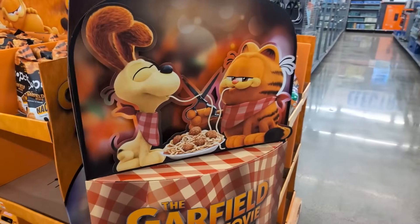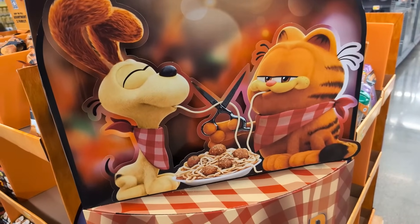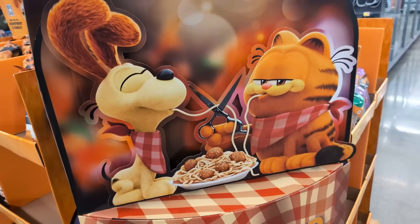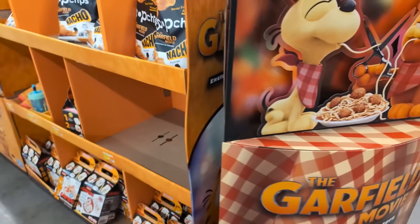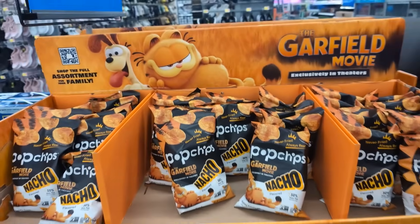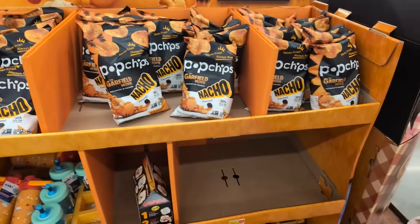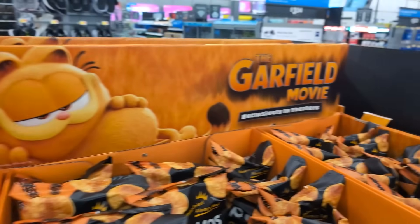Here it is — we found the Garfield display. That is so adorable. It's got the Lady and the Tramp moment, except Garfield has cut into the actual pasta. He's like, I'm not letting this go down. Over here we have some of the items — a little smaller than I expected, but I think it just looked bigger in pictures. The display looks so cool.